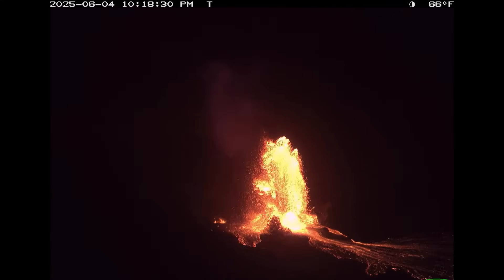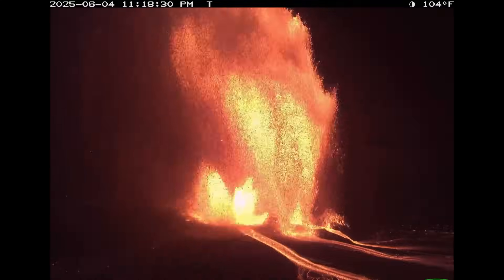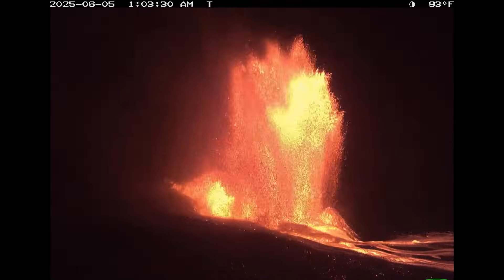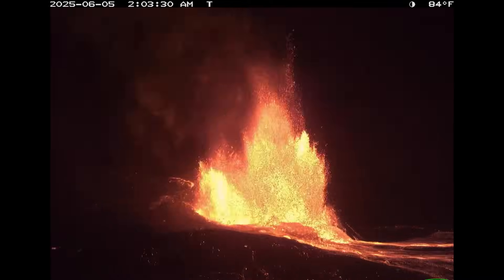The USGS recently published a time-lapse recording showing the evolution of episode 24. Scientists say their analysis has confirmed that lava fountains from this episode reached heights of approximately 1,200 feet, or 365 meters, which is a new record for the current eruption.